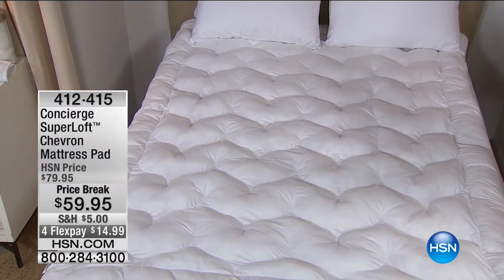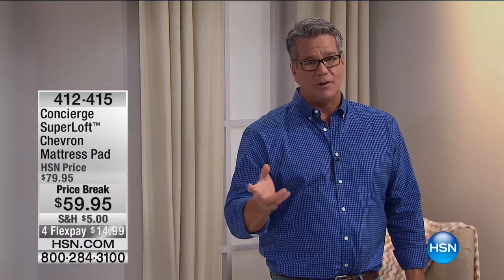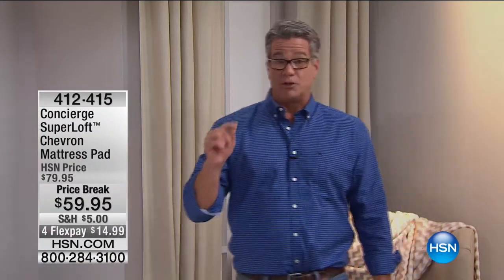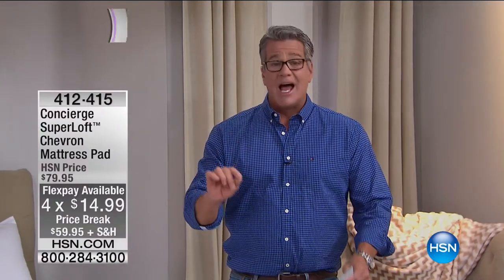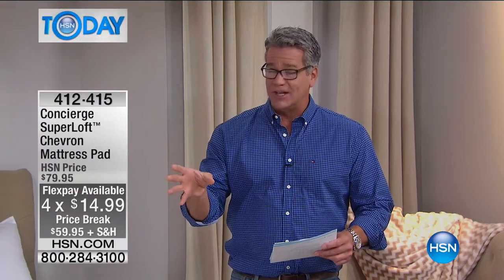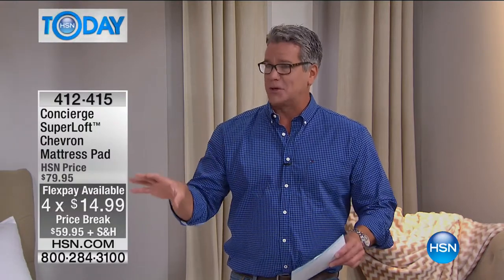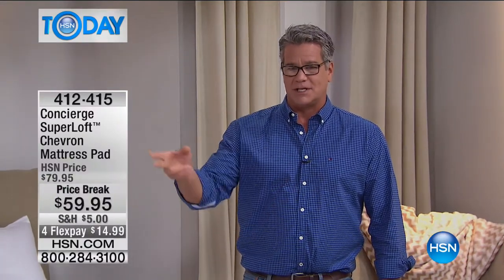We're dropping the price from $79 down to $59. This is our highest quality mattress pad, also on FlexPay with reduced shipping of only $5. It was on three flex, but I called Cheryl — our planner — and she said for your hour we will do it on four flex, dropping the price down to $14.99.